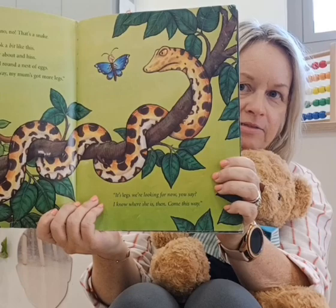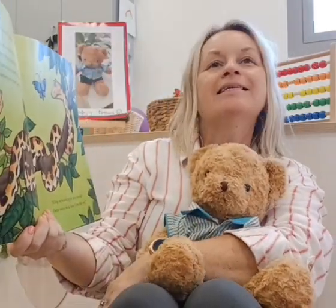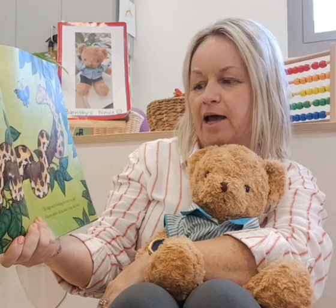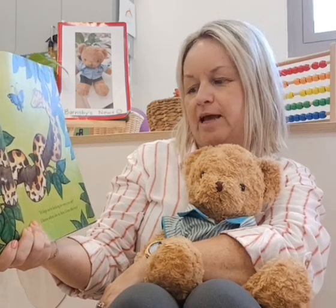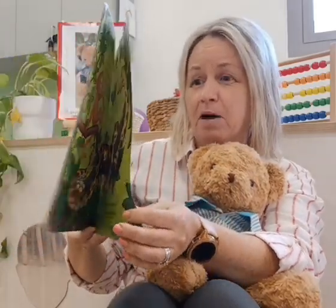Does a snake have any legs? No. 'It's legs we're looking for now, you say? I know where she is then. Come this way.' I don't know what we're going to see next. Is it going to be monkey's mum?